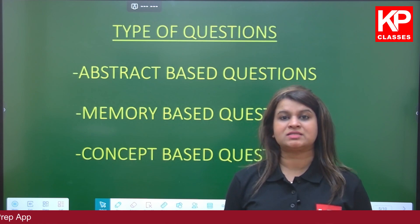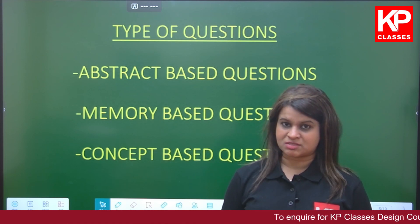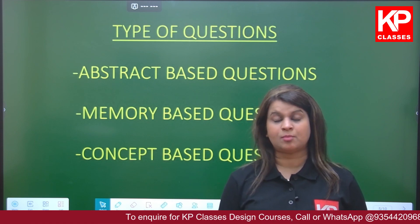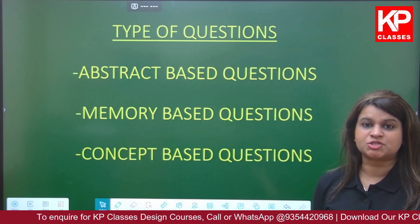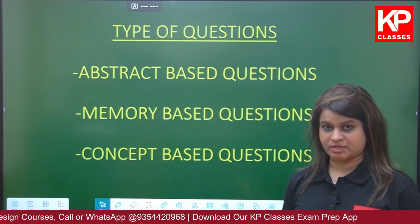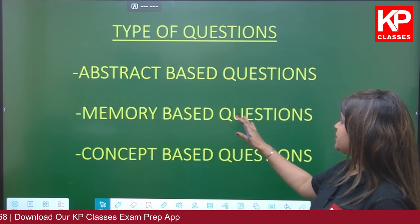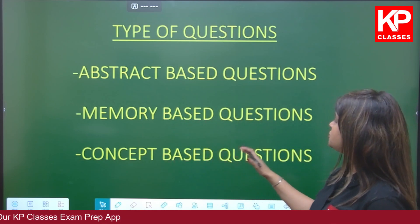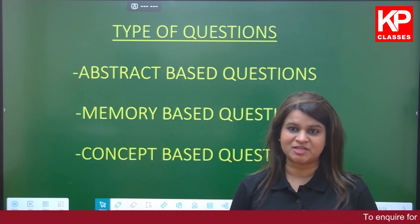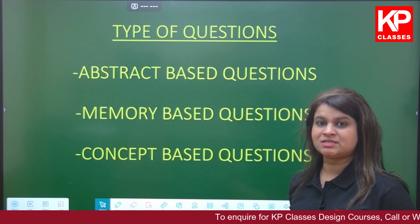A lot of students in class 12 or those without a design background who want to crack the master's entrance examination come with queries about the creative part — what sort of questions come. The drawing-based questions are based on three types: abstract-based questions, memory-based questions, and conceptual-based questions. We will see what each of these means in the next slide.